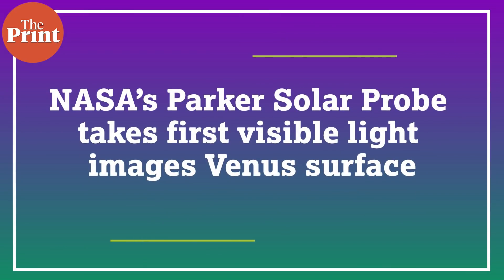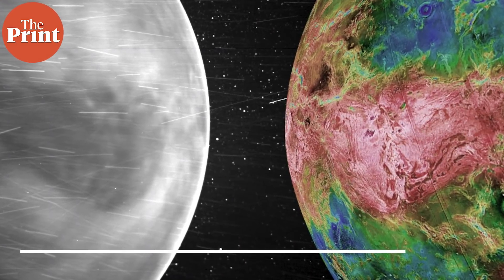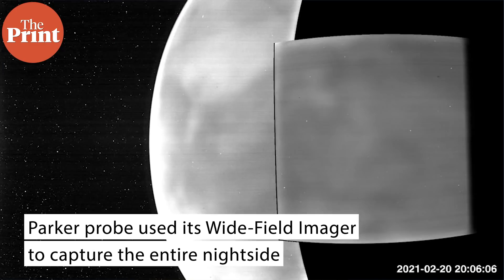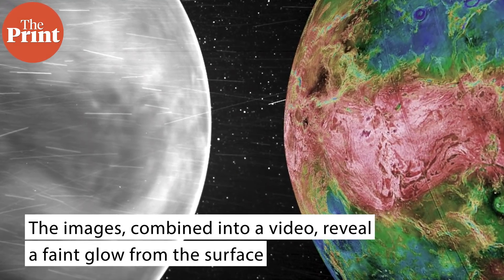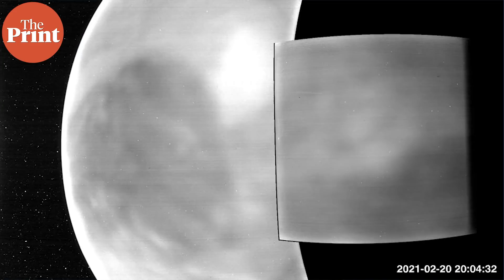NASA's Parker Solar Probe has taken its first visible light images of the surface of Venus from space. Venus's surface is usually shrouded from sight because its atmosphere is full of thick clouds. But in two recent flybys of the planet, the Parker Probe used its wide-field imager to capture the entire night side in wavelengths in the visible spectrum — the type of light that the human eye can see. The images combined into a video reveal a faint glow from the surface that shows distinctive features like continental regions, plains, and plateaus. A halo of oxygen in the atmosphere can also be seen surrounding the planet.